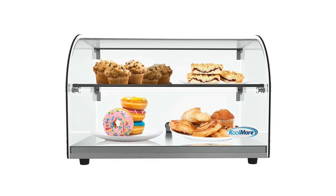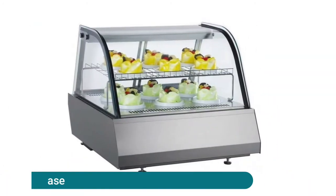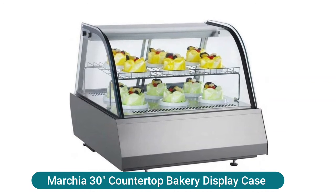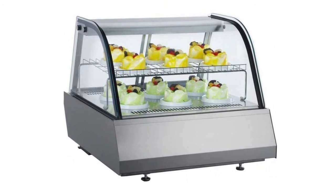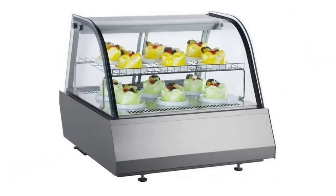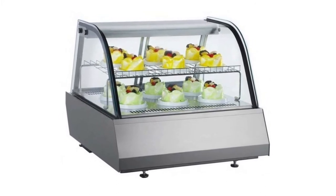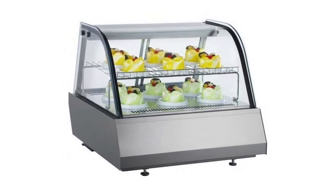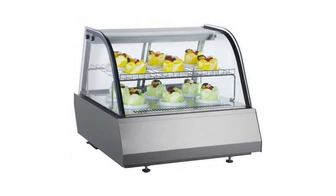Archia 30-inch countertop bakery display case features internal LED lighting, adjustable temperature control, adjustable shelving, double insulated curved glass, and a maintenance-free condenser. Equipment must be located at a commercial business address for the warranty to be honored by the manufacturer. Any commercial equipment located at a home address will void the manufacturer warranty.